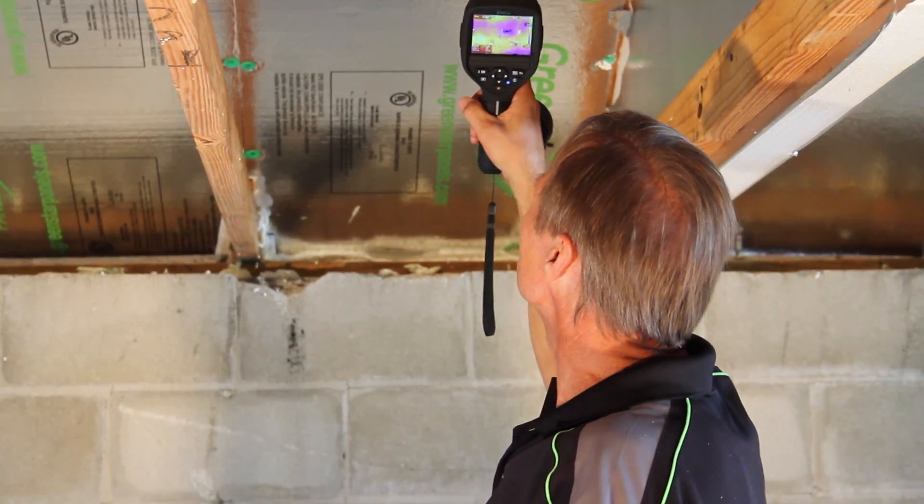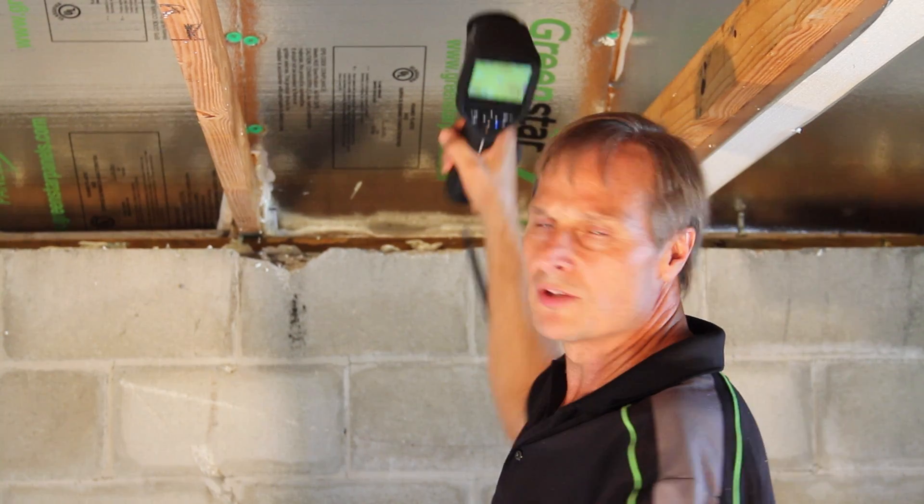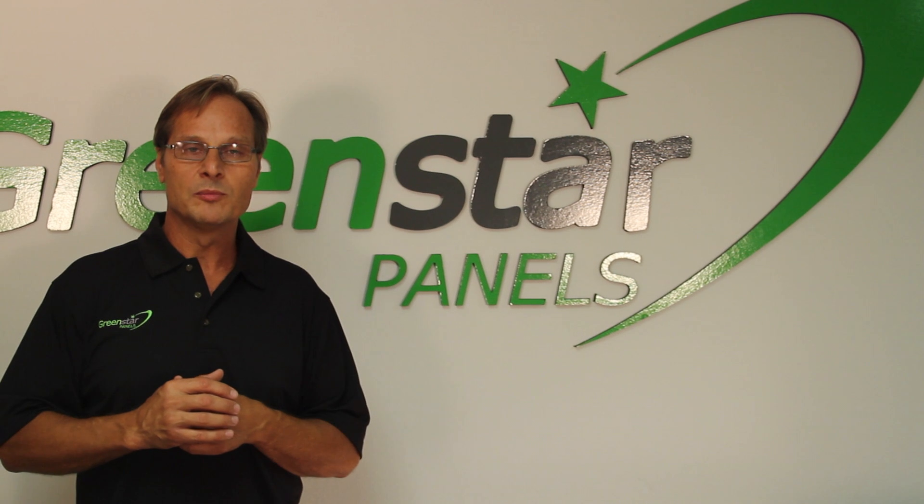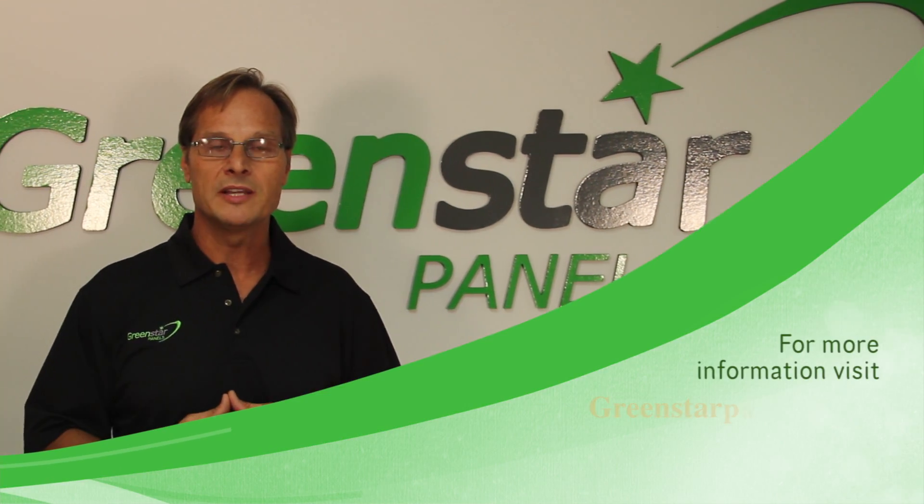So on an 80 degree day we're looking at the underside of the Green Star Panels making a 35 degree difference in the roof temperature, which in turn is going to make a big difference in the attic temperature. Thank you for your time, and for more information go to GreenStarPanels.com.